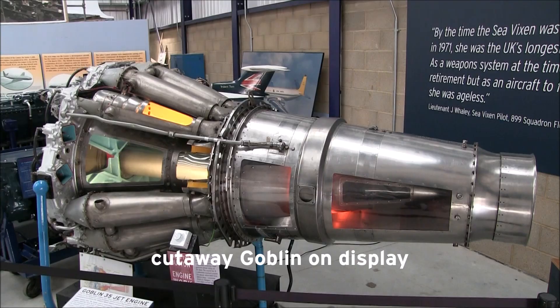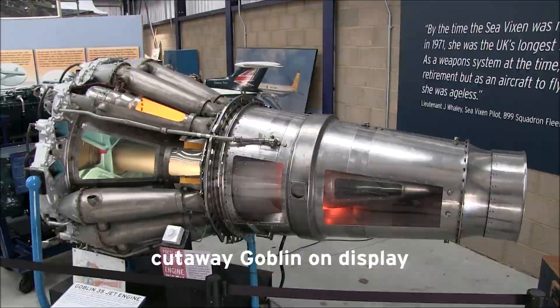That engine was the Halford H1, which later became known as the Goblin. Frank Halford had worked alongside Frank Whittle, who was working in Gloucestershire, and he was given the mission of building a centrifugal jet engine.